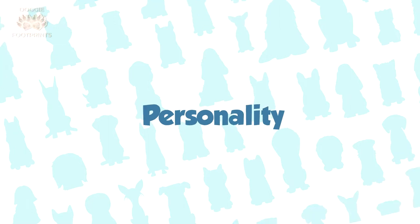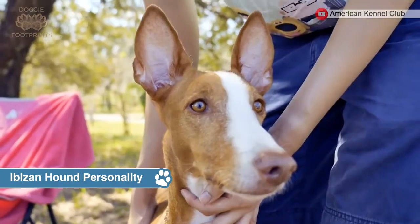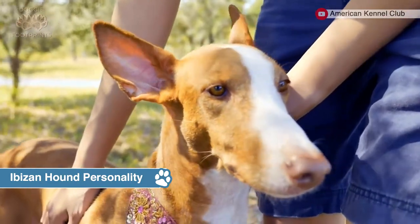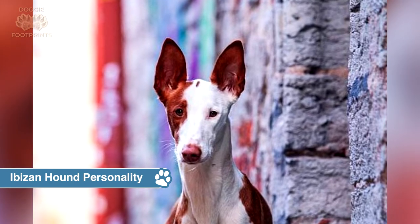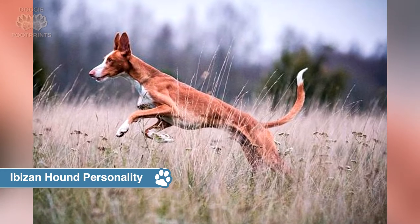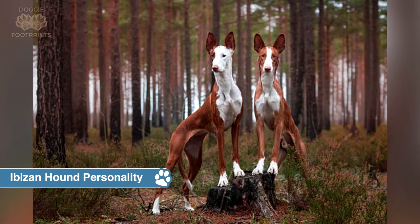Ibizan hound personality: The active Ibizan is drawn to anything that moves and will chase after cats, rabbits, or anything else that appears to be fun to chase. His wide, movable ears indicate his exceptional hearing ability, which makes him a superb watchdog. He may not bark, but if you notice his ears twitching, you'll know something or someone is there. The Ibizan is even-tempered, loving, and devoted to his family. He may be guarded with strangers at first, but he should never be shy or pushy.